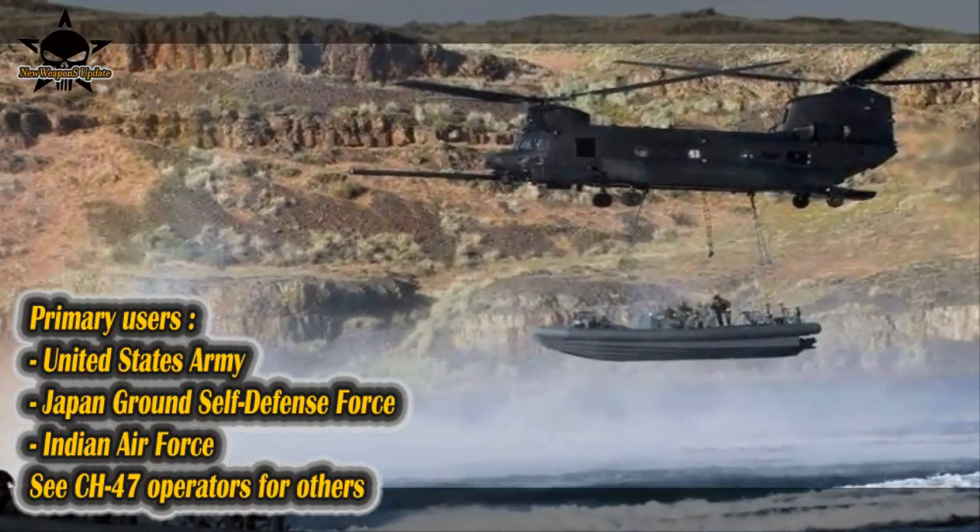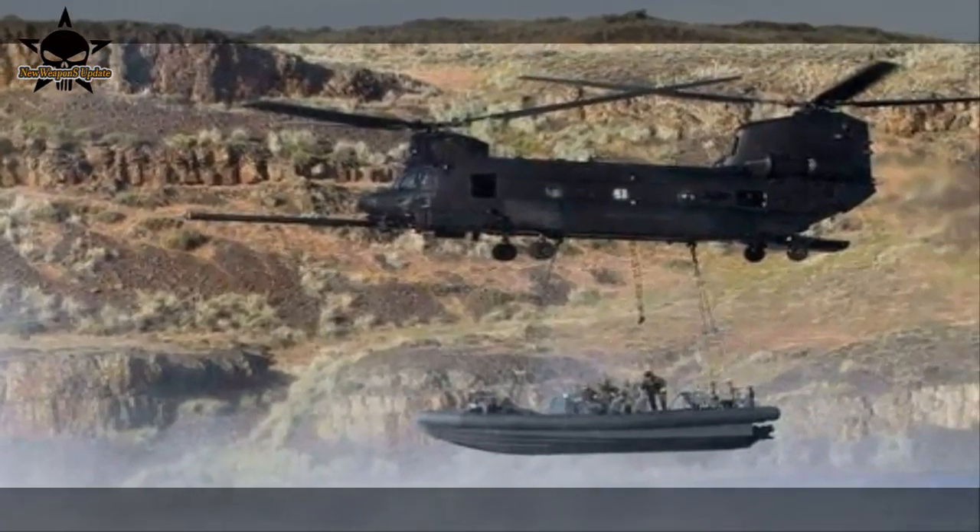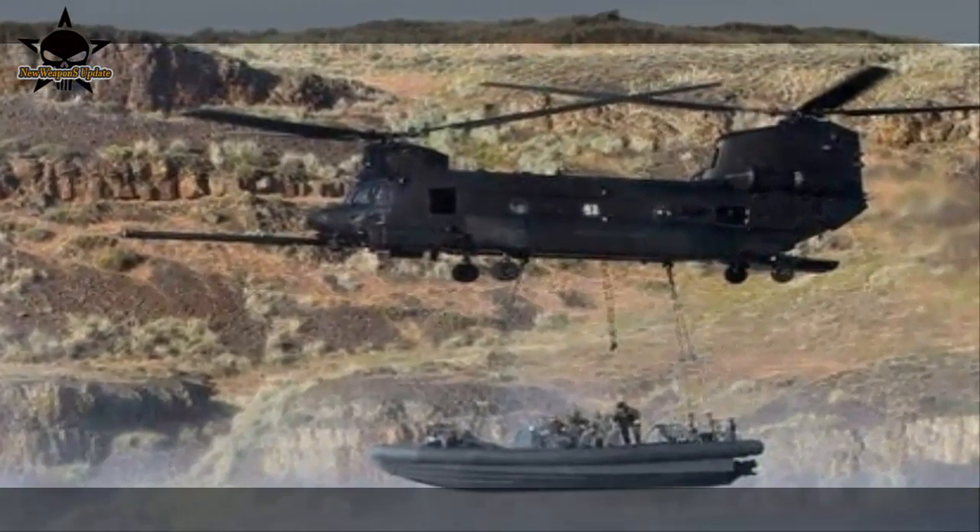The MH-47G is used in heavy lift missions such as the transportation of troops, ammunition, vehicles, equipment, fuel, and supplies. The helicopter can conduct long-range missions at low level, in adverse weather conditions during the day and at night.